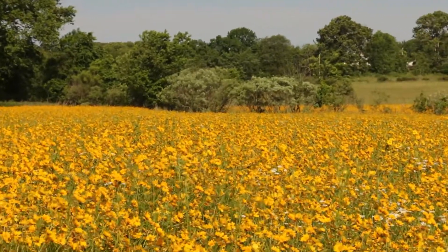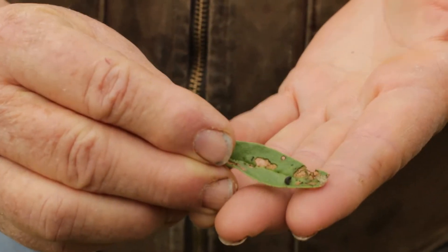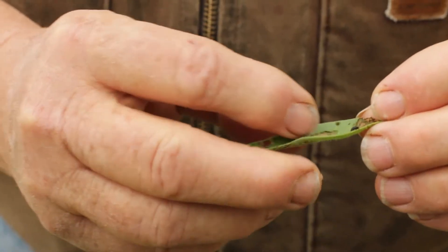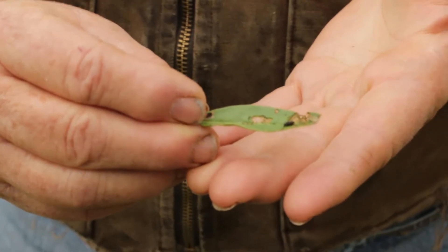We're here in this Tickseed coreopsis field and you can see there's a beetle that works on the Tickseed coreopsis. You can see the damage here on this leaf at the larval stage — the beetle has been eating this coreopsis. The beetle eats plants in the genus coreopsis: this Tickseed coreopsis, coreopsis grandiflora, and our plains coreopsis as well.